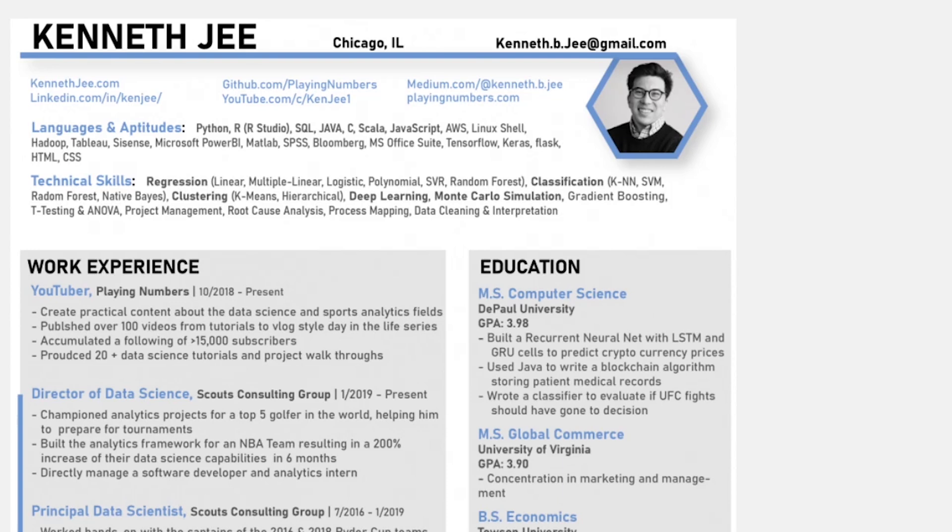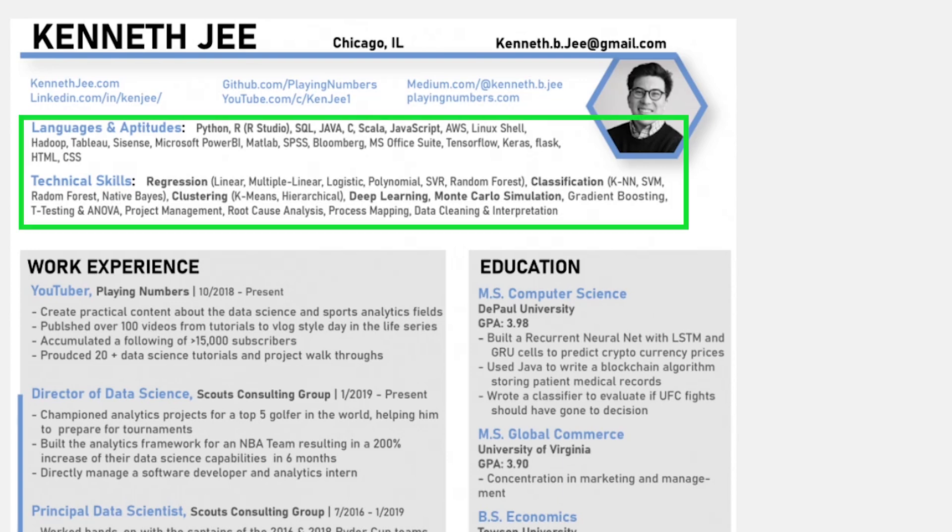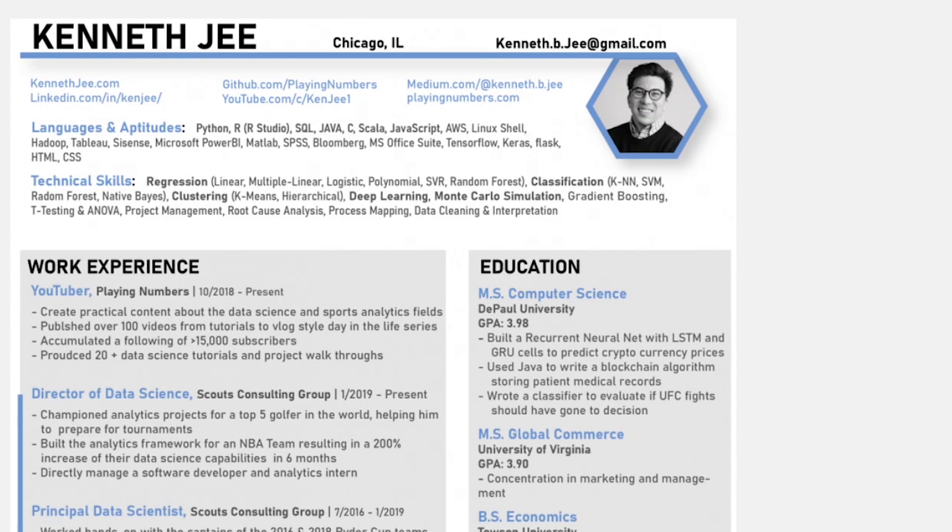The next thing I do is have all of my technical skills up top. If there's a job posting asking for someone with experience in Python and clustering algorithms, and I don't have those things on my resume, they'll write me off almost immediately. Having those skills right up top gives them a reason to realize this person has what we're looking for and move them on to the next round.